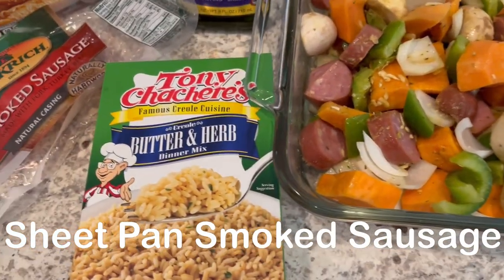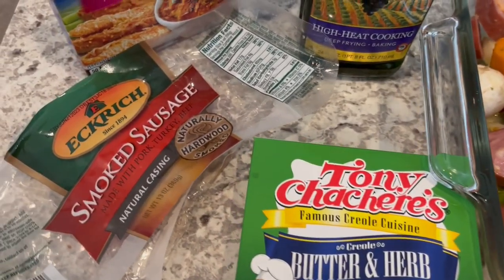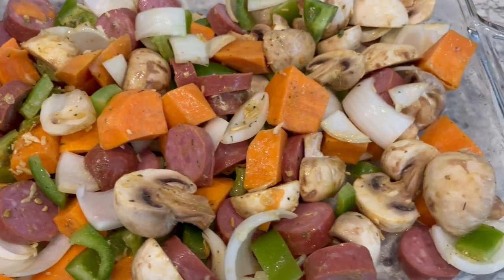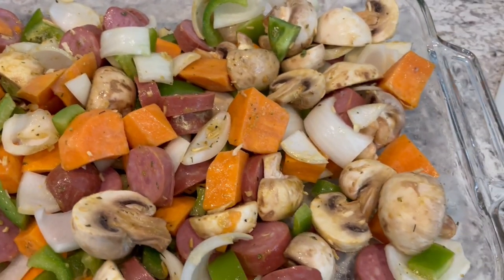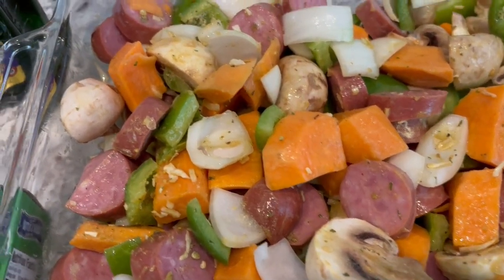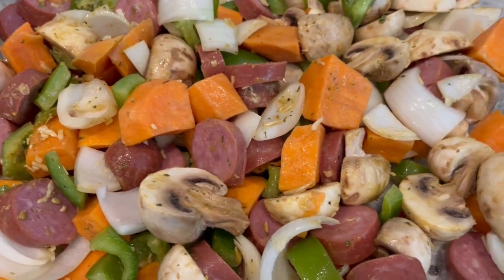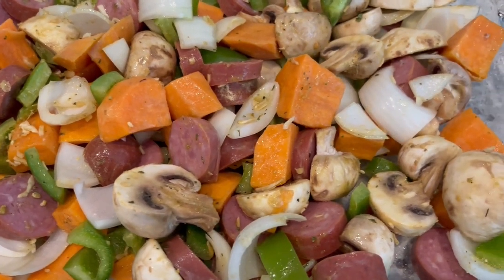For dinner tonight, I am using up this butter and herb rice mix from my cabinet. From my freezer I had smoked sausage, and I'm using one packet of golden onion soup and some grapeseed oil to make a smoked sausage sheet pan-style meal — but in a nine by thirteen casserole dish. I've got the sausage, parboiled sweet potato, button mushrooms, and white onion. I poured the oil in, sprinkled the soup packet in, and now I'm going to pop it into the oven until the vegetables are nice and tender.